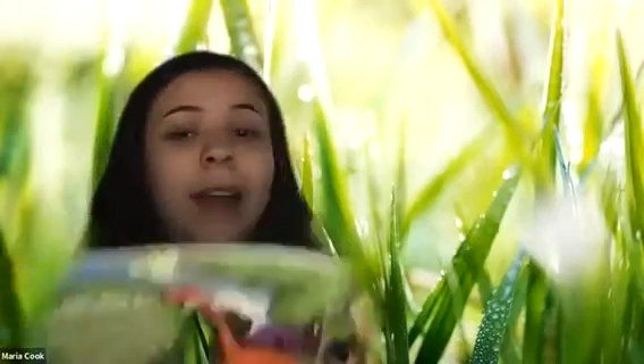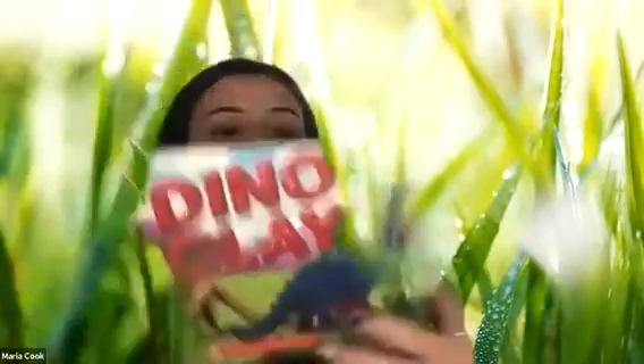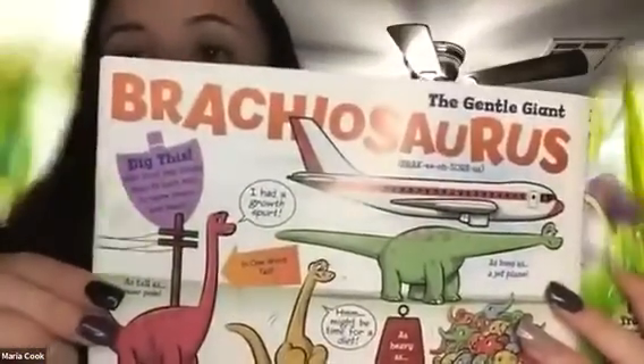Once it became an adult, Brachiosaurus was too large to become prey, despite its tiny head, so it was safe from toothy predators. Brachiosaurus fossils were found in the western United States just more than a century ago. Scientists believe adults could have lived to be 100 years old — that's way older than your grandparents. So Brachiosaurus can live for a really long time, and they're as long as a plane.